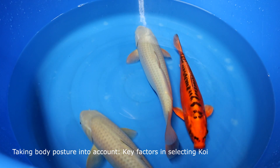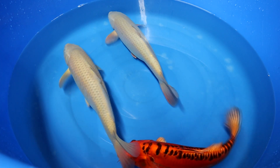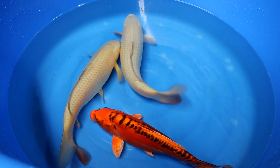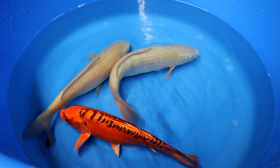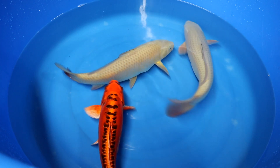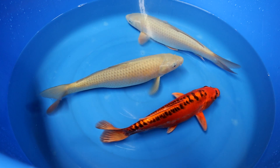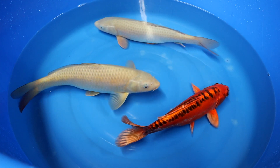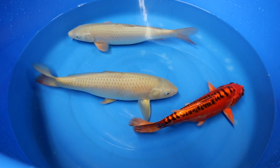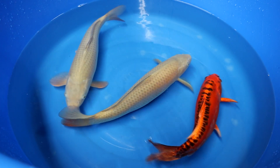Hello and welcome to a new video of About Koi. In this video I want to discuss the body posture with you. We are going to discuss key things to look at when you select a good body posture on a koi. It is important to know that the body posture is really important for the growth rate, potential for the future, and how large a koi can reach. It is considered as one of the key factors for a high quality koi as well.